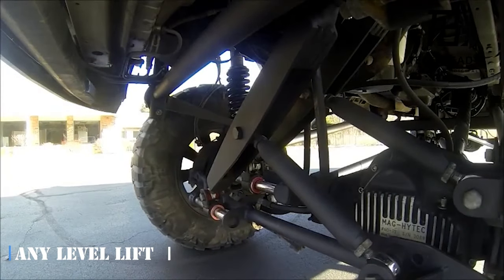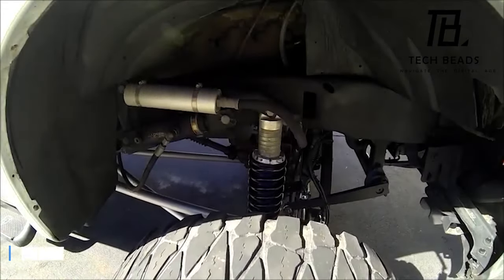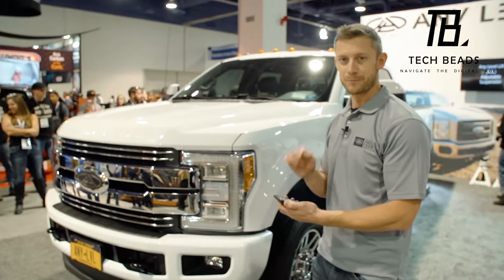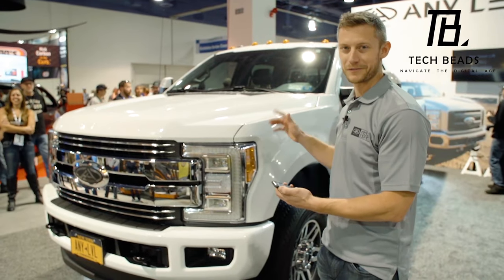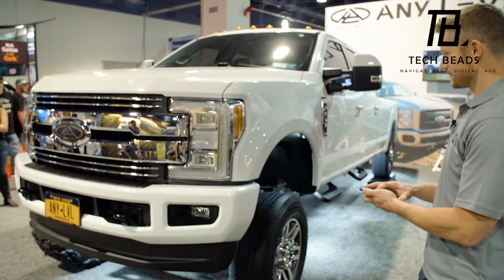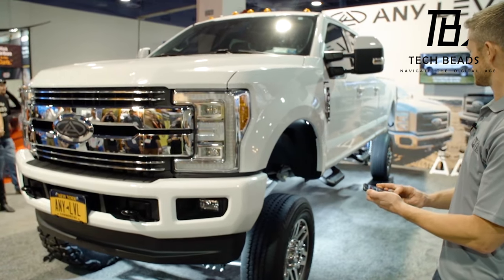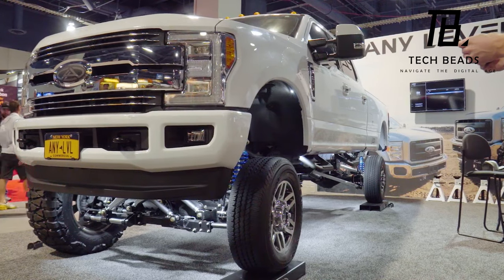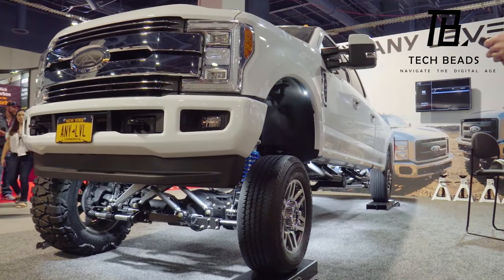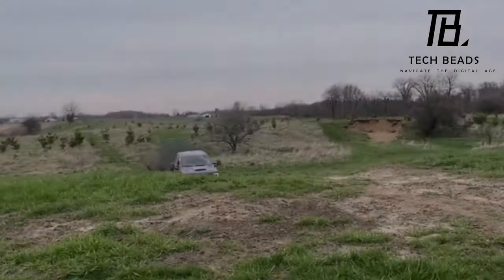When it comes to ground clearance, it's a question every driver has to consider. According to the designers of the Any Level Lift suspension, the answer is simple: more. In fact, they suggest adding up to 33 centimeters at the front and up to 30 centimeters at the back — because who doesn't want to feel like they're driving a monster truck through their daily commute?